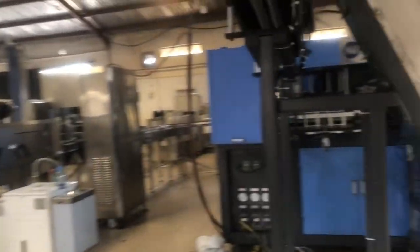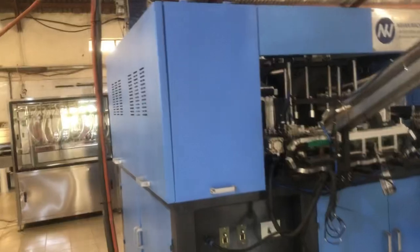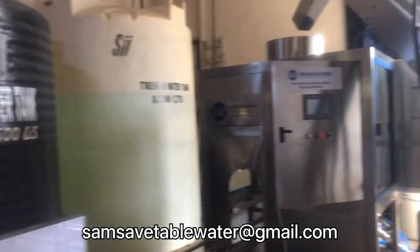Coming down over here, this blue machine you see in front of me is the PET blowing machine. This is a fully automatic PET blowing machine capable of blowing up to 4,000 bottles in an hour — a huge step up from the semi-automatic machine.